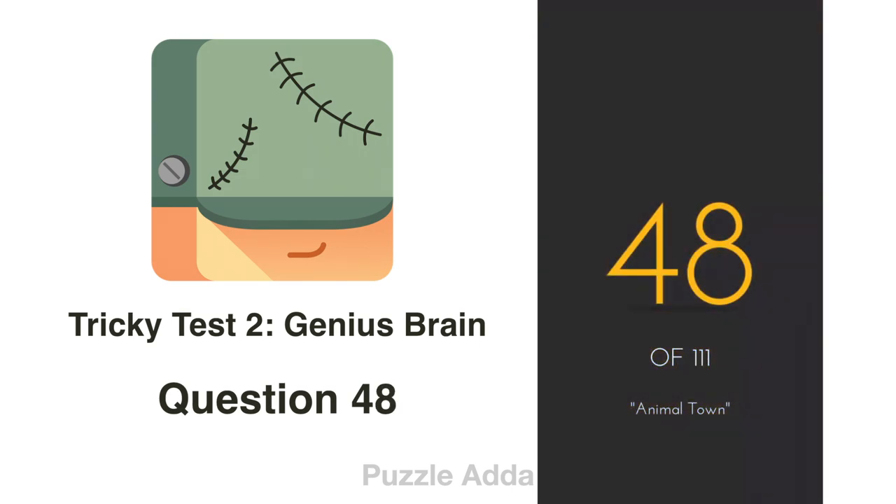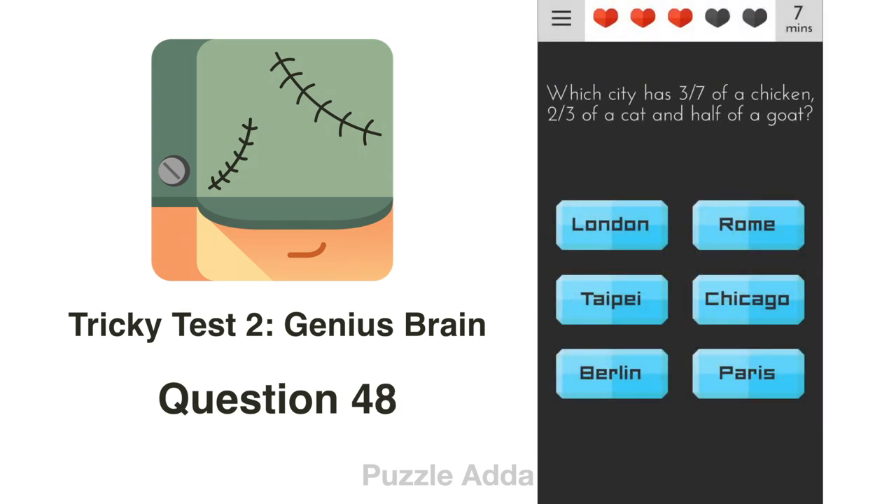Question 48: Which city has 3/7 of chicken, 2/3 of a cat, and half of a goat? 3/7 of chicken is CHI, 2/3 of a cat is CA, and half of a goat is GO. So CHI-CA-GO — Chicago is the answer.